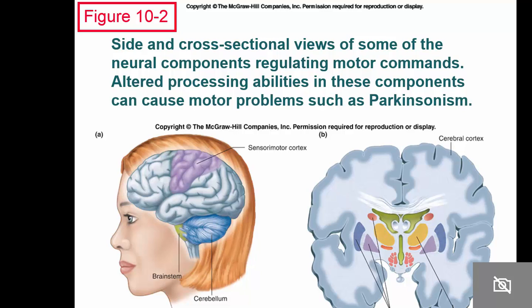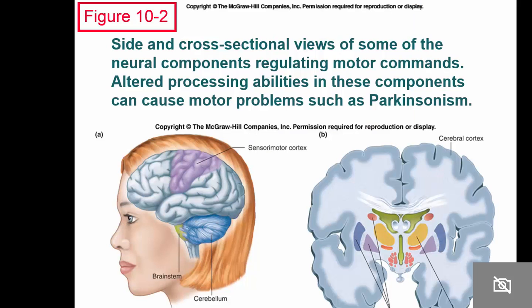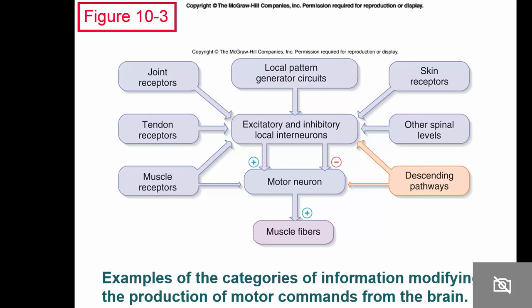We will get to the hypothalamus because it's the connection between the central nervous system and the endocrine system — something called the HPA axis, which we'll get to when we cover the endocrine system. You should look this over and re-familiarize yourself with these areas. It also mentions Parkinson's disease and the substantia nigra, but we're not going to cover that. You can read through the functions at the highest level, middle level, and local level on your own.